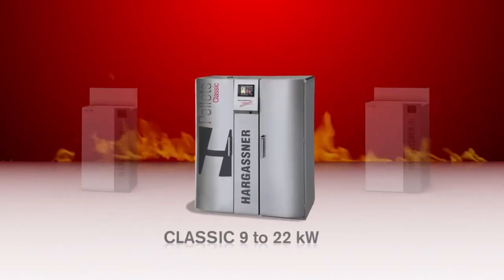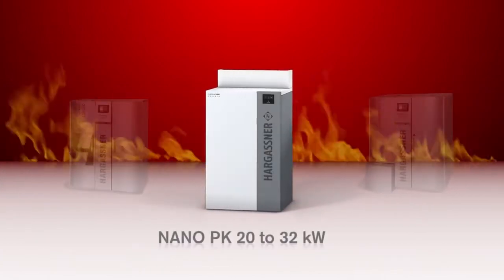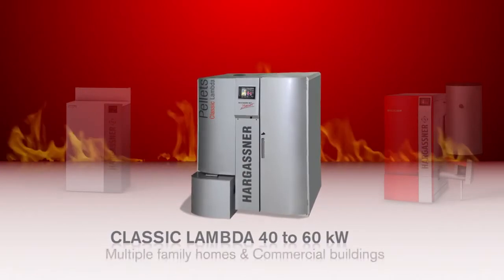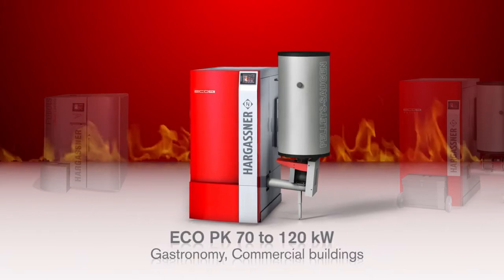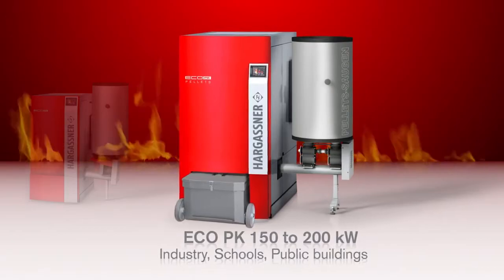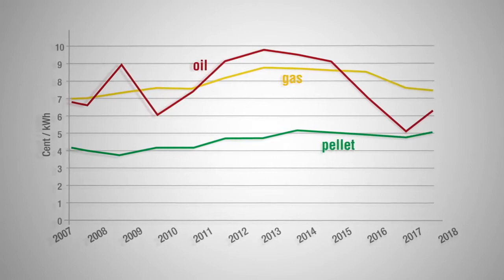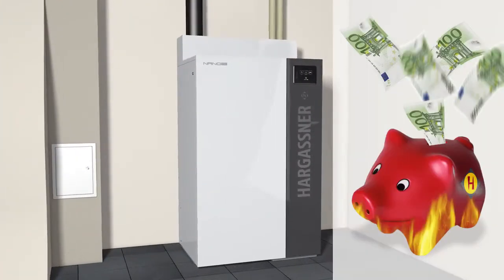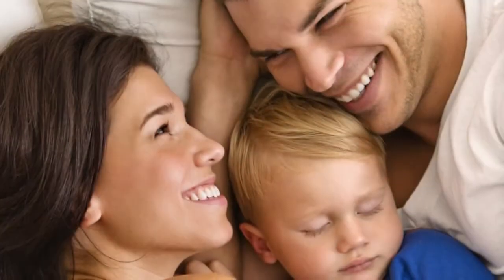Hargassner have developed a series of pellet boilers which impress with their low running costs, efficiency and enormous comfort — whether for a redevelopment project or a new building. In comparison to the ever increasing oil price, the pellet price remains virtually stable. By installing an environmentally friendly Hargassner boiler, your heating bill will be reduced and you are contributing towards a better environment for your children.